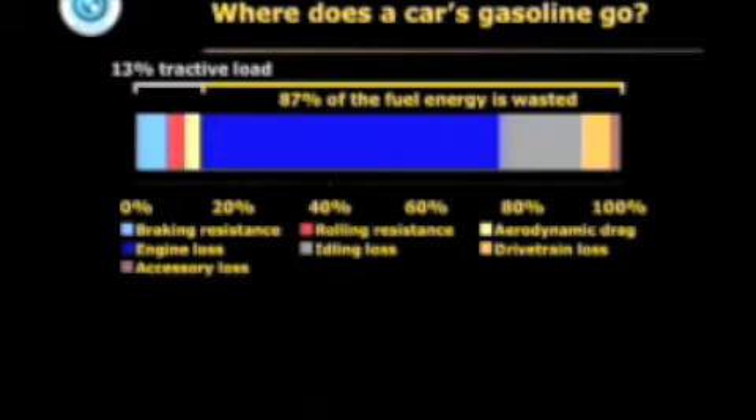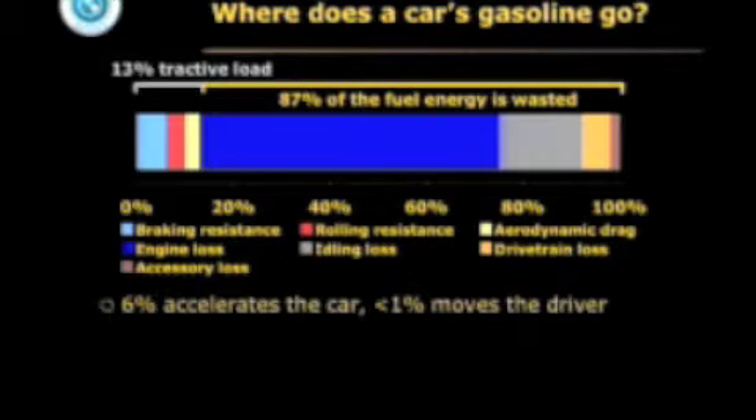In a standard sedan, of all the fuel energy you feed into the car, 7 eighths never gets to the wheels. It's lost first in the engine, idling at zero miles a gallon, the powertrain and accessories. Of the energy that does get to the wheels — only an eighth — half of that goes to heat the tires and road, or to heat the air the car pushes aside. Only 6% actually ends up accelerating the car, and then heating the brakes when you stop.